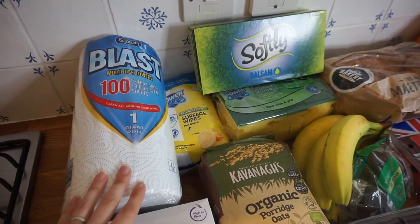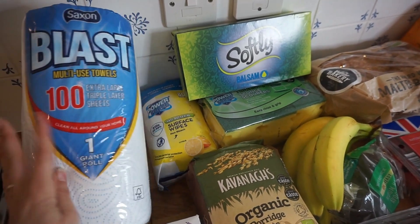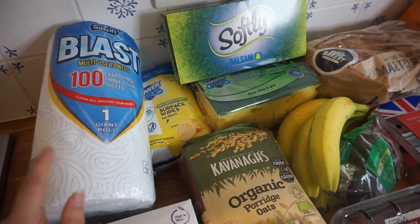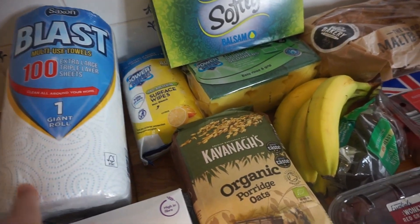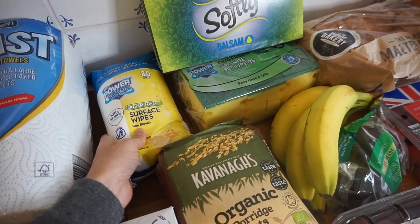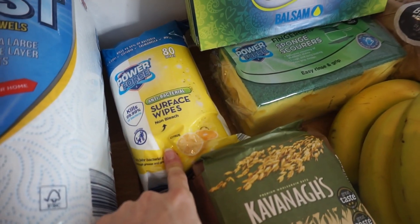I'll start off with the household items. We got a roll of kitchen roll — this really massive one. I did buy some cheap ones last time and they weren't that good, so this one looks a bit thicker. We got some anti-bac wipes — unfortunately they didn't have the biodegradable ones this week — and also some sponges and tissues.